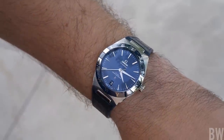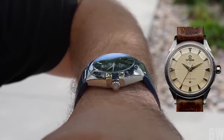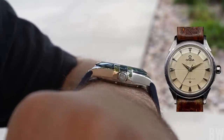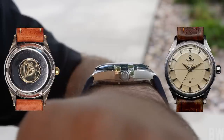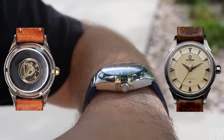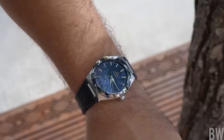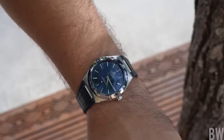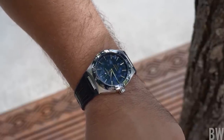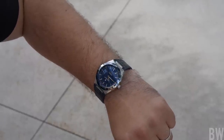The Constellation first debuted back in 1952 — the Pie Pan Constellation with lovely linear design elements. It carried a bumper movement and had an etching on the case back of an observatory with stars above it, meant to symbolize and celebrate Omega's six accuracy award wins at an observatory prior to the debut of the Pie Pan Constellation. Omega was very proud of their innovation and debuted a very strong design.